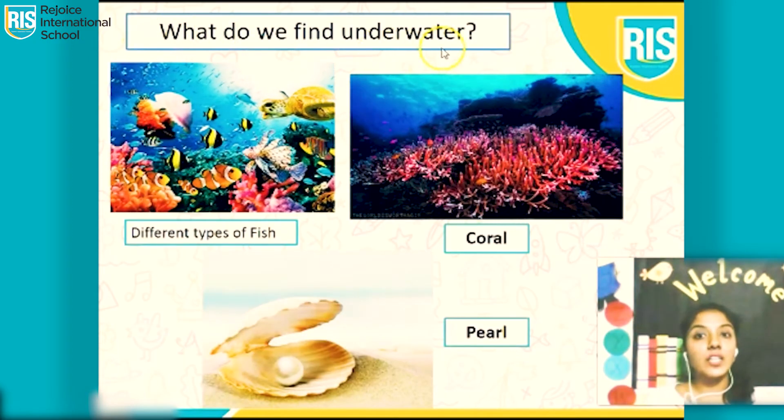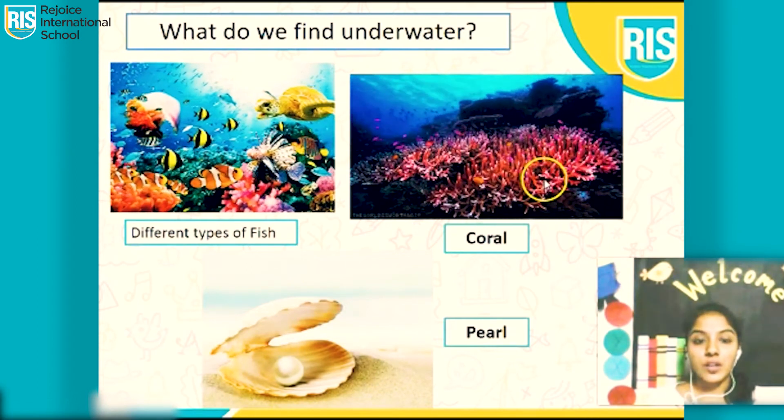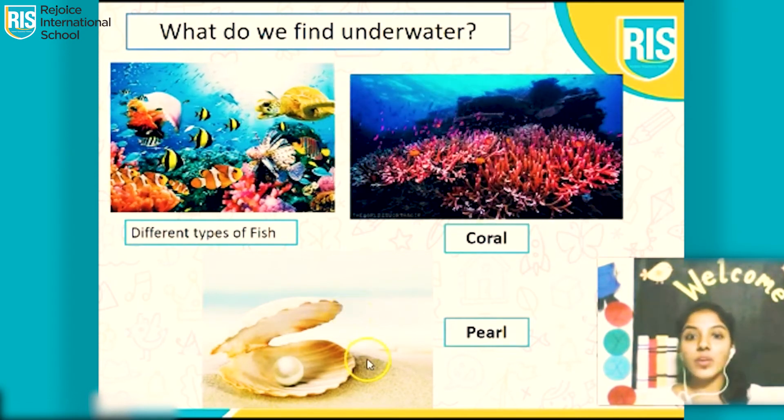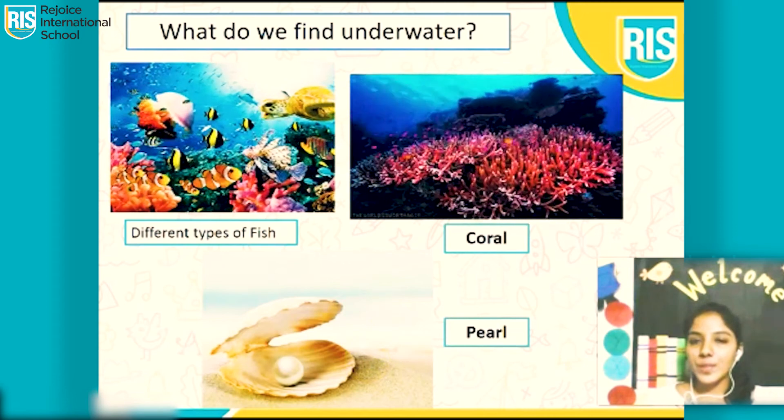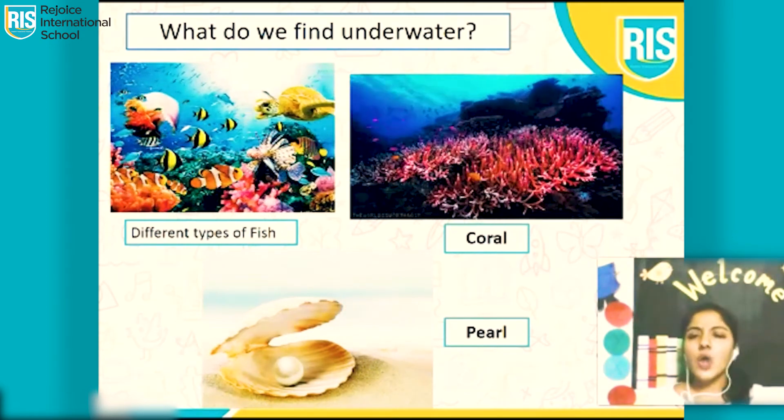What do we find underwater? We find different types of fish. We find coral reefs and we find pearls. We find seaweed, algae. We find a lot of things underwater.